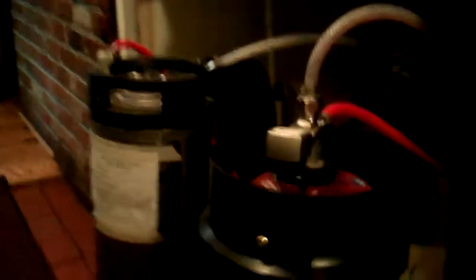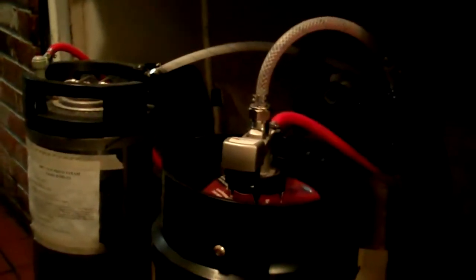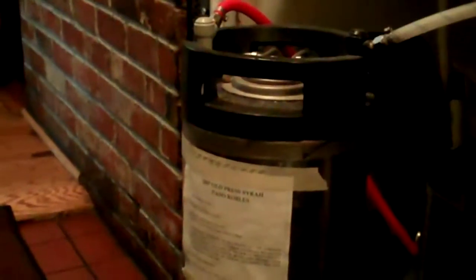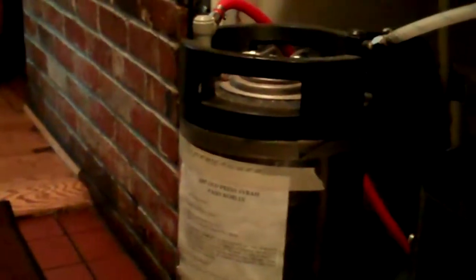We have two kinds of kegs. These are five-gallon kegs. The stainless steel one, which you see there, is known as a Cornelius keg, and that was used commonly in the soft drink industry. The black one next to it is called a Sankey keg, and that's used in the micro-brew and beer industry. The only difference, really, is the kind of connector at the top.